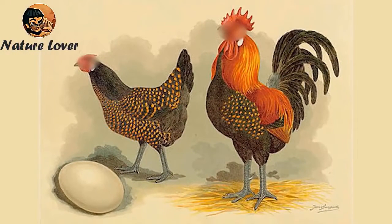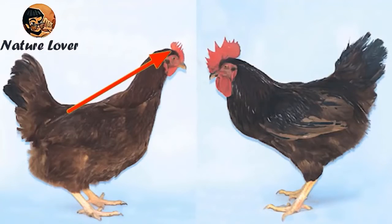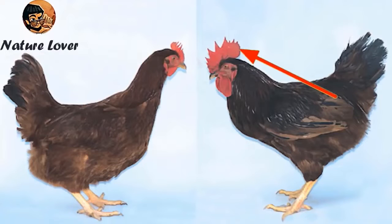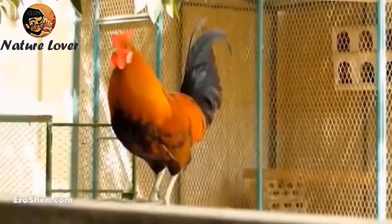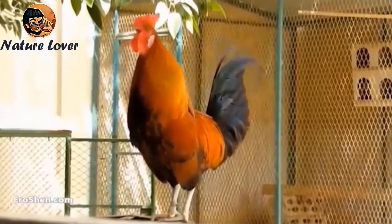There are many differences between male and female chickens. The crest on top of the head is short on the female compared to the male. The rooster is distinguished from the hen by its feathers, its long tail, its large size, and its ability to crow at any time.